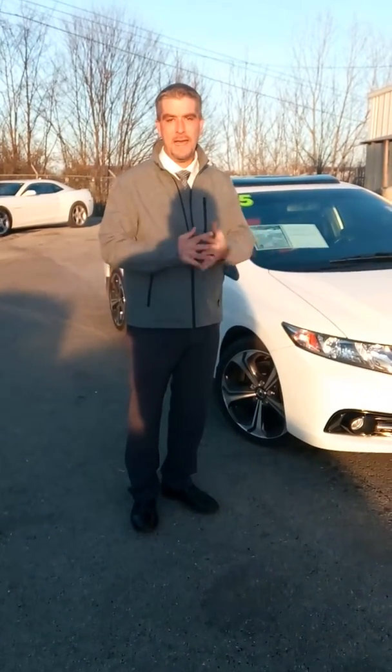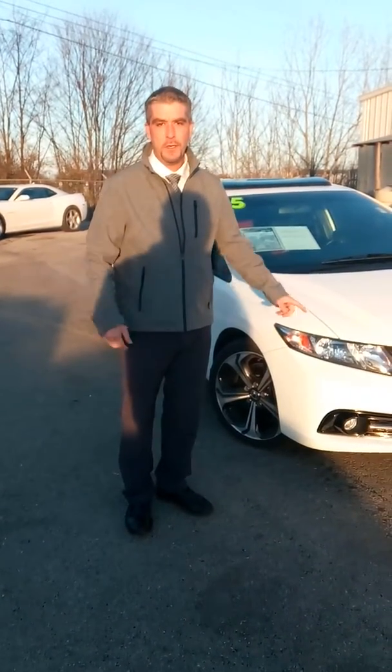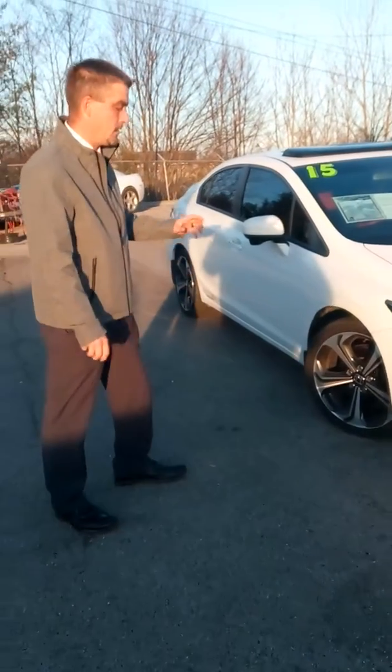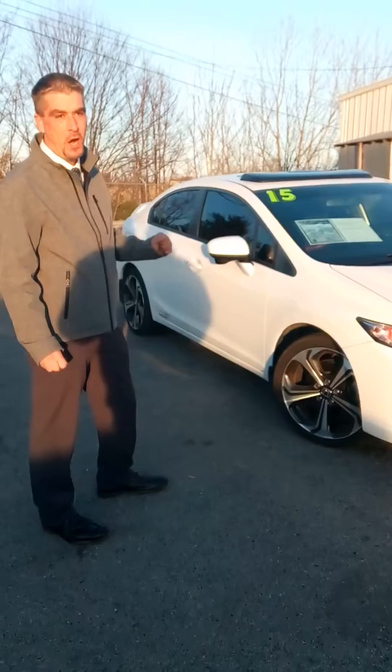Hey April, this is EC at Hyundai of Cookville. You just inquired about this Honda Civic SI. It's a great looking car in awesome condition.